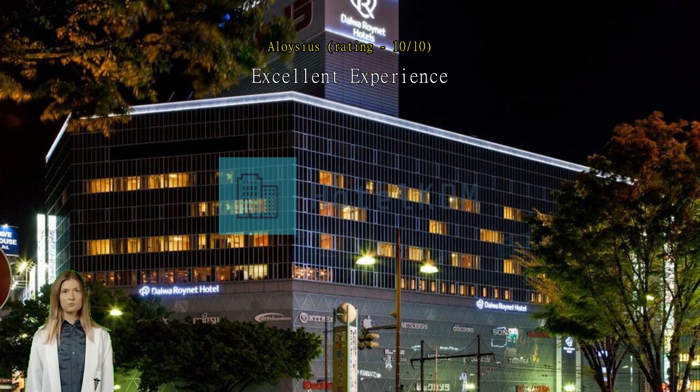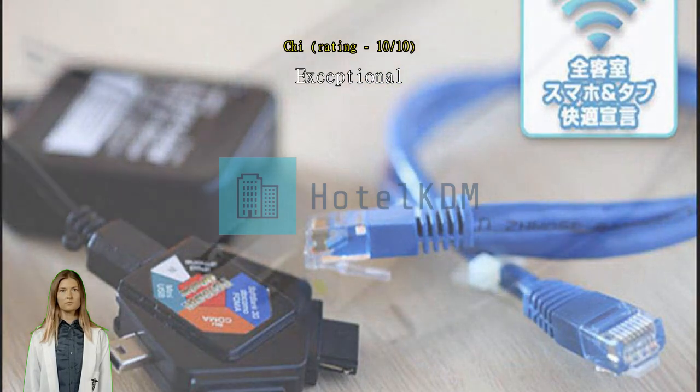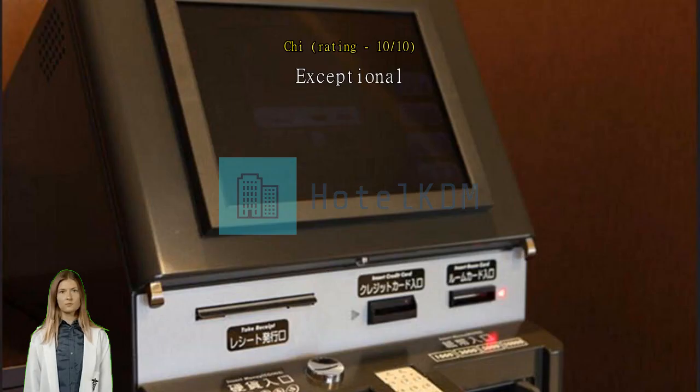Very spacious room at a price just a little bit higher than a small compact business hotel room. Great location. Just opposite to the JR station, connected by an underground passageway and a variety of shops and restaurants, including some large department stores and shopping malls. No special leisure facilities but all basic amenities are provided. Nice staff.